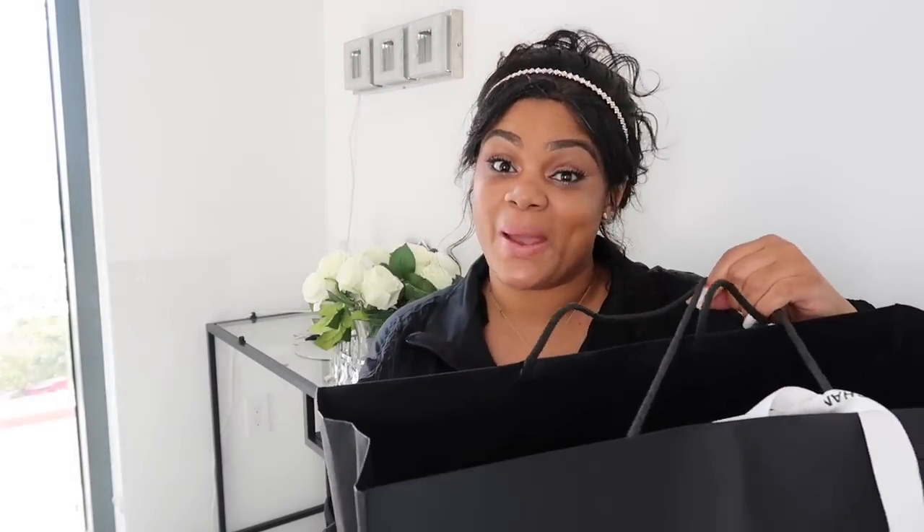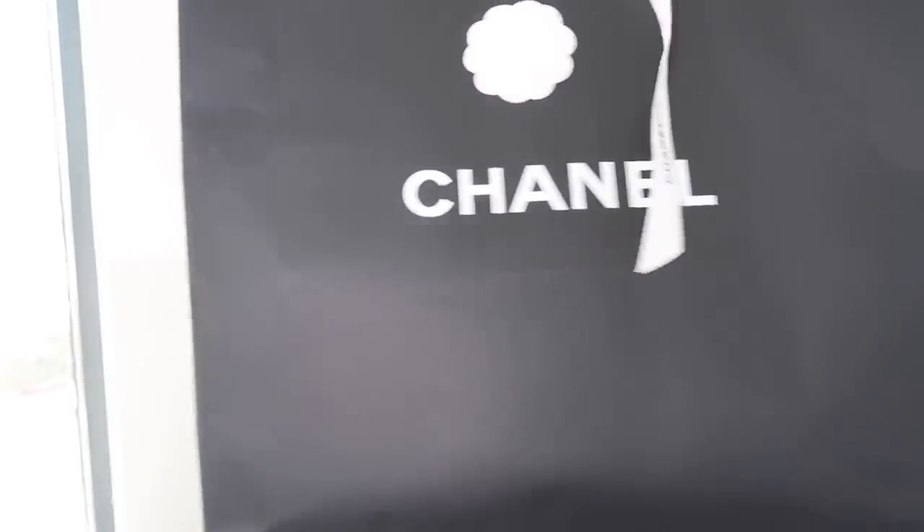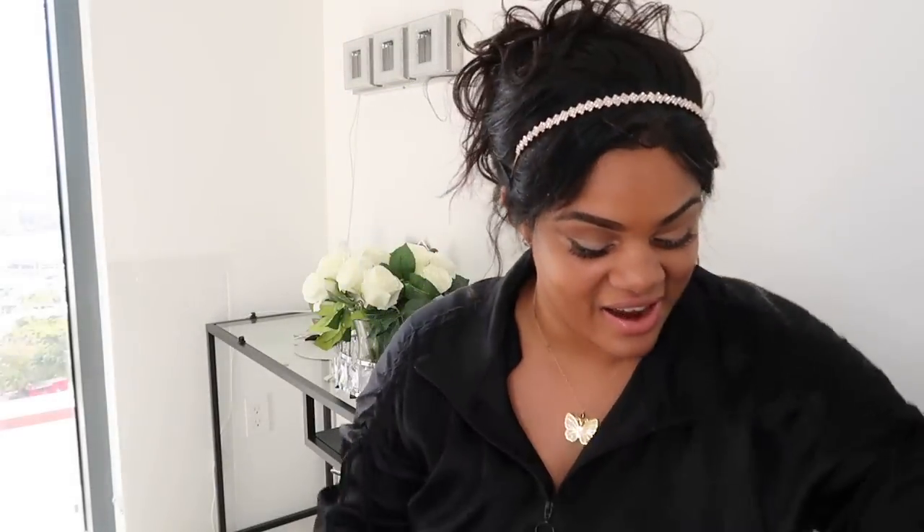I've been a little naughty — it's been so long since I've done a luxury unboxing! We've been buying so much stuff, but anyways, it's been a while since I've done a Chanel luxury unboxing. So excited!